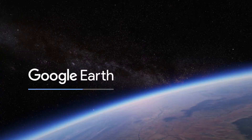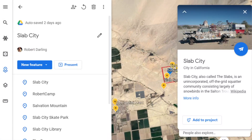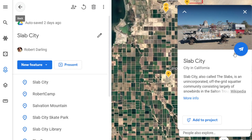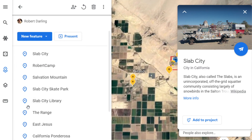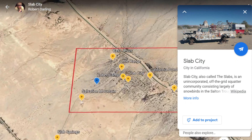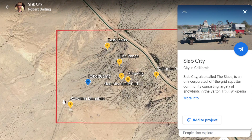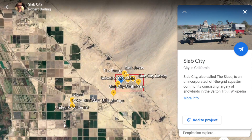We're going to go ahead and start recording this. This is going to be a quick tour of Slab City. This is Slab City, just a little bit outside of the Salton Sea here.